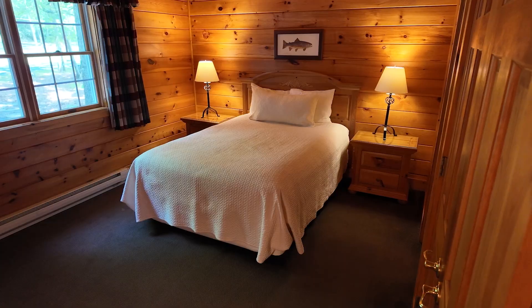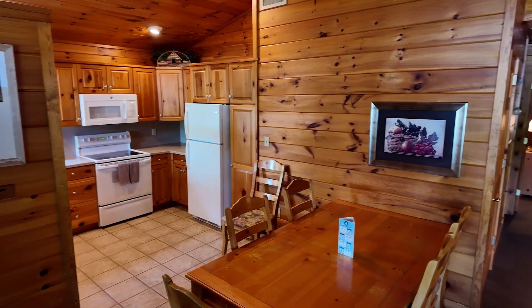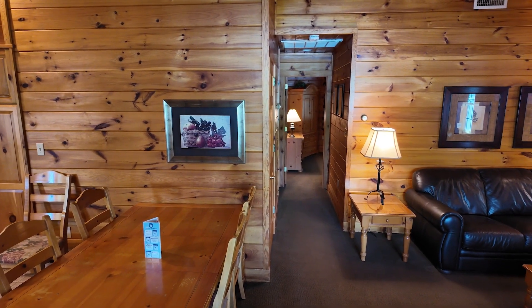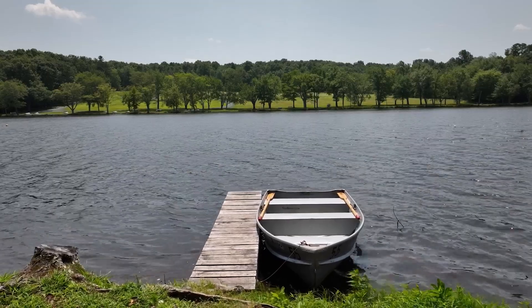We have a couple of different styles here because we've been here since 1945. This is called a hemlock and it's a two bedroom. Really the only thing that feels rustic is how it's constructed — it's tongue and groove, knotty pine siding inside — but it's provisioned like a modern home. So everything you would hope to have in your house is there, plus a fireplace, plus the lakefront view, plus a rowboat that comes with every accommodation.